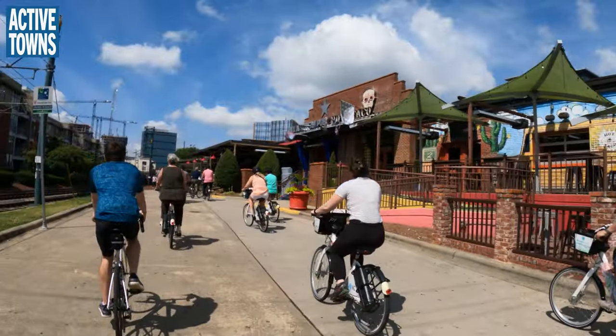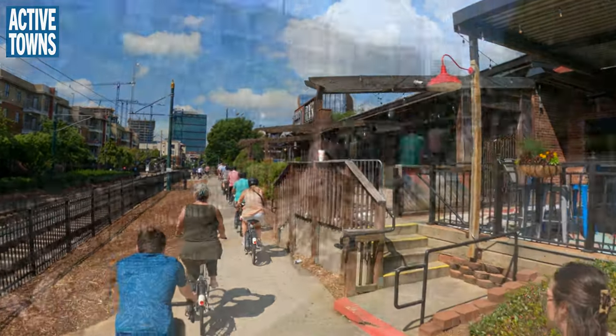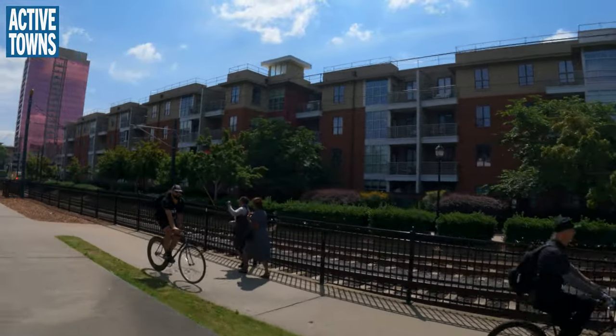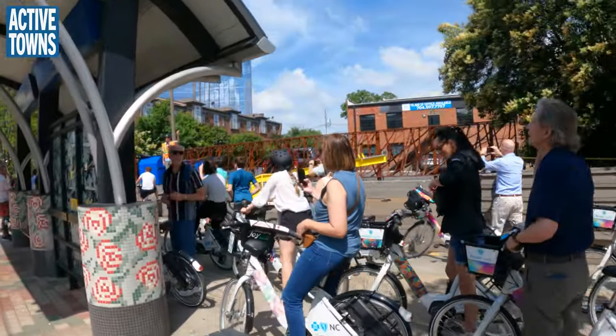This is the rail trail — about an 11-mile system. A lot of it, especially through this dense part of South End, kind of looks like this. There are parts where it changes facility type to more side path or even bike lanes. It extends south past the Scaly Bark Station and north all the way up to Noda.